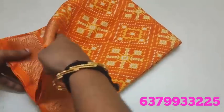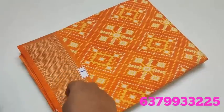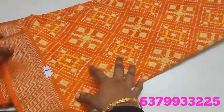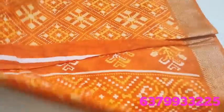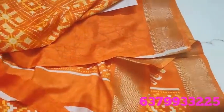Number 1 — this is Digital Dola Silk. This is the design in orange color and this is the blouse design. The price is 620 rupees only.